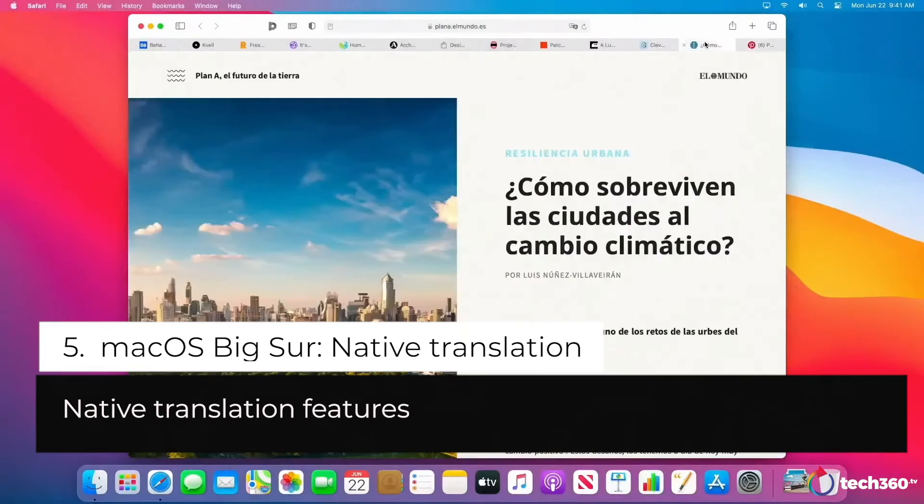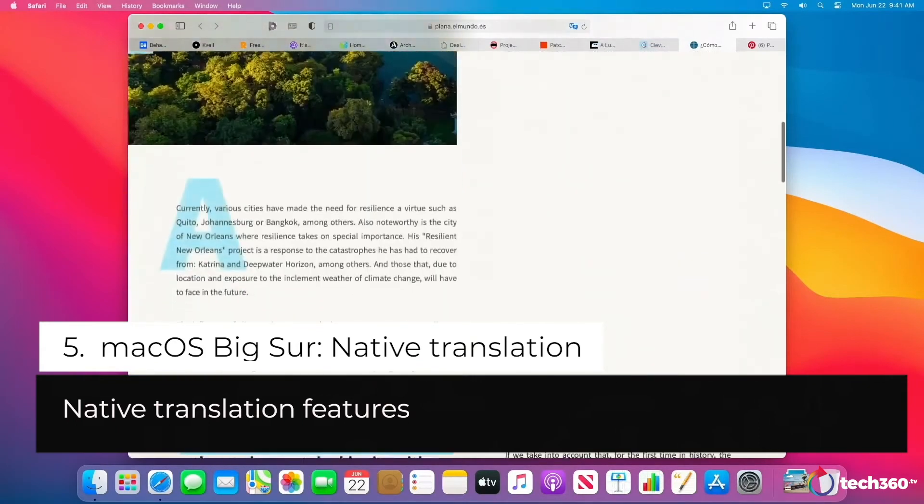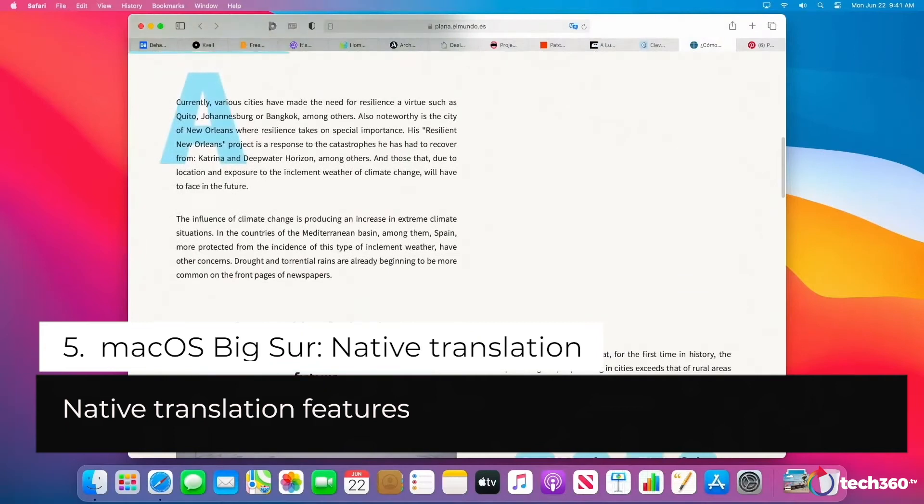Here on this website, El Mundo, Safari has detected that this is not my primary language and it's added the translation icon to the smart search field. I can click here and translate this page to English — it'll happen in line. And as more content is added, that gets translated dynamically too.